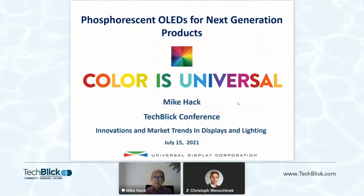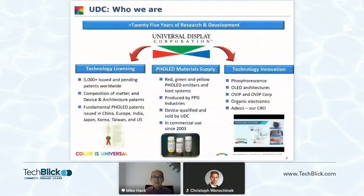I'd like to tell you a little bit about UDC, phosphorescent OLEDs, where OLED technology is heading, and then a novel dry printing technique that we're developing and commercializing at UDC called OVJP — Organic Vapor Jet Printing.